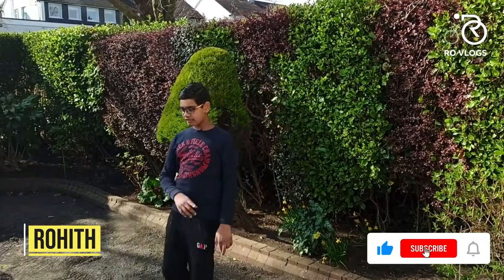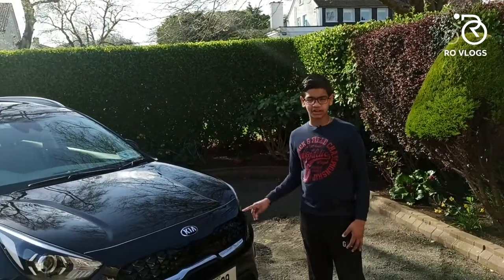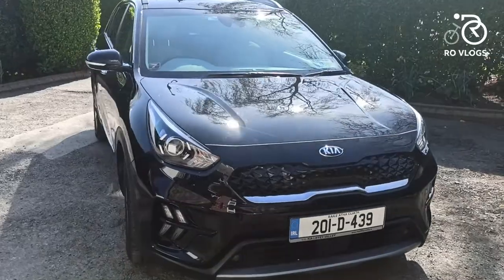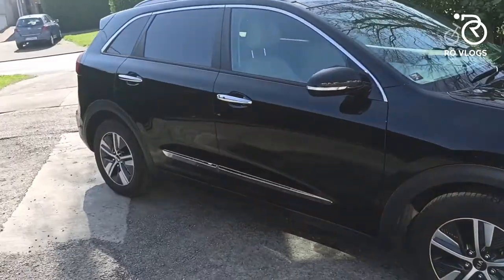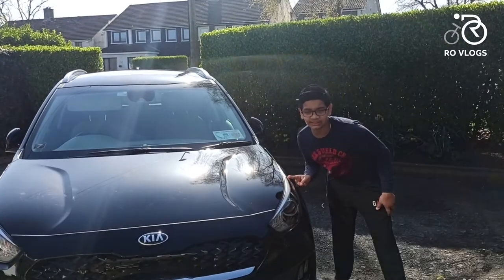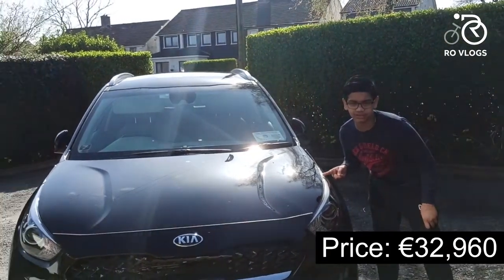Hi friends, welcome back to my channel Roblox. Today we have our first hybrid car on the channel — it is a Kia Niro plug-in hybrid. Let's talk money, because this Kia Niro plug-in hybrid starts from 32,960 euros.